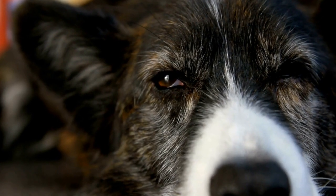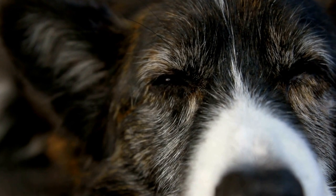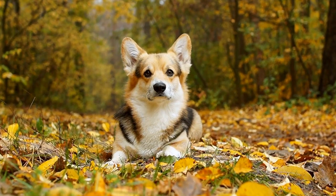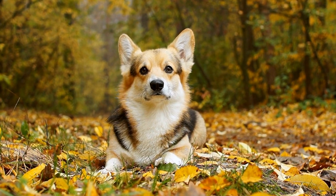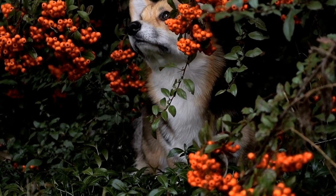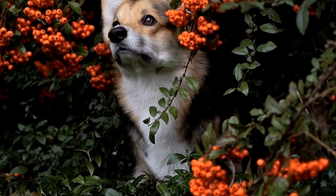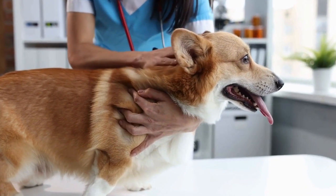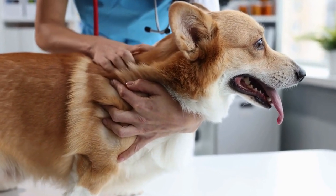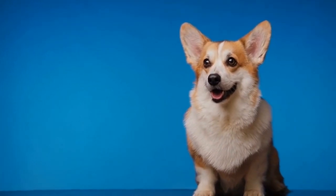Their strong, muscular bodies and well-balanced structure allow them to maneuver gracefully, even in the water. What adds an extra touch of charm to their bath time adventures is their playful antics. Corgis are known for their mischievous and humorous nature, and bath time is no exception. They love to splash around, creating many tidal waves and soaking everything in their path. Watching a Corgi joyfully splashing water all over the bathroom is guaranteed to put a smile on anyone's face.